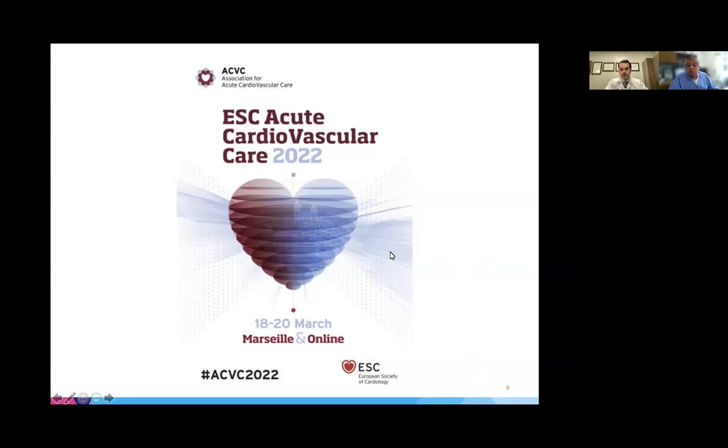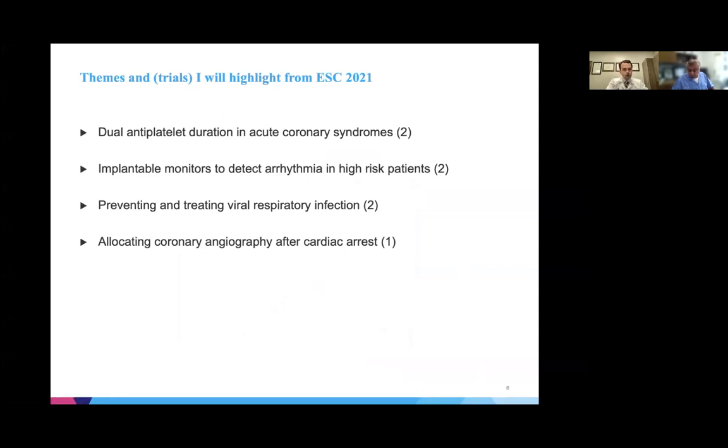It'll be great to take a look at some of the data that comes out of the acute CV care meeting in 2022 as well. What I'd like to highlight today in the course of this brief talk is seven key studies. Two focused on dual antiplatelet therapy in acute coronary syndromes, two on implantable monitors to detect arrhythmias in high-risk patients, two on prevention and treatment of viral respiratory illnesses, and one concerning allocation of coronary angiography in patients who survived cardiac arrest. There were many outstanding trials presented at ESC and if for no other reason than limitations of time we can't touch on them all. I will mention one other which I think was a real explosive study from the meeting.